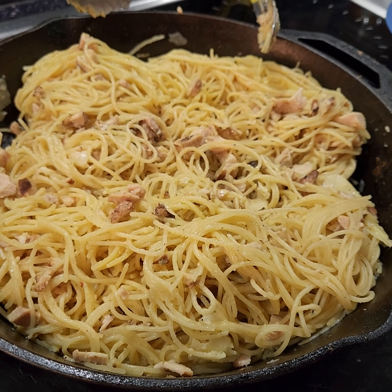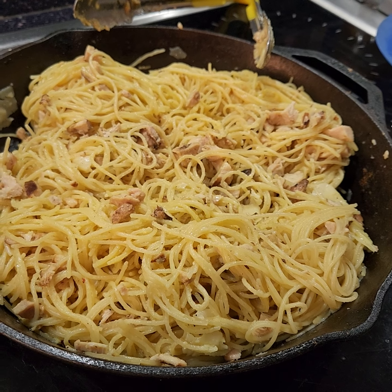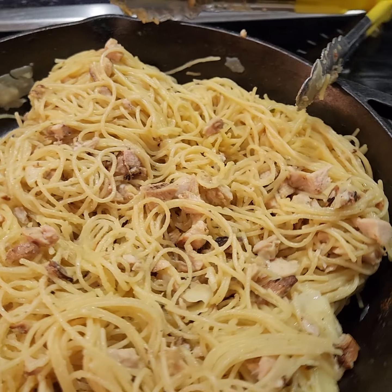This is clearly going to feed us for a couple of meals — most likely this evening, tomorrow for lunch, and then possibly a snack or tomorrow night for dinner, just depending on how hungry we are.